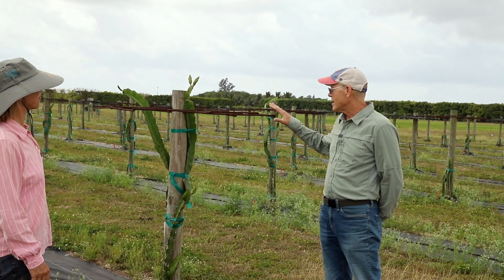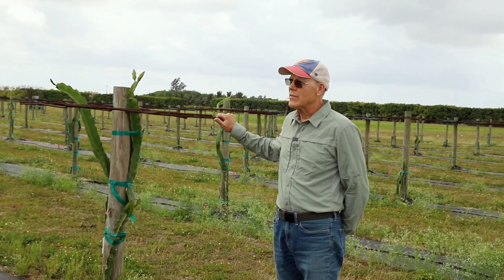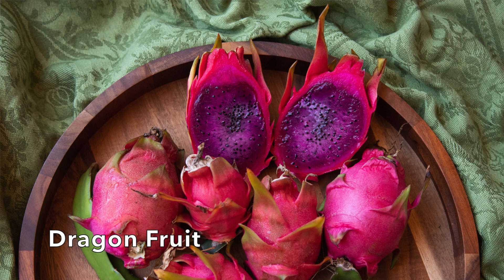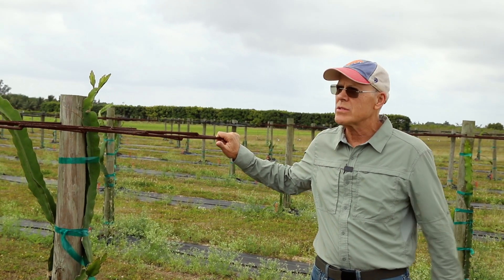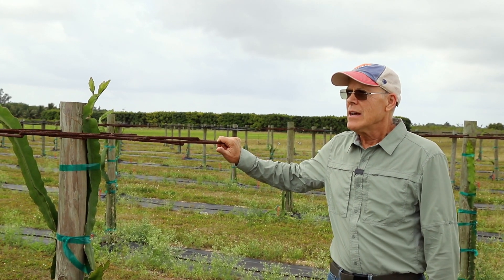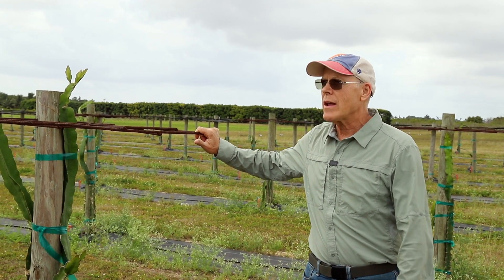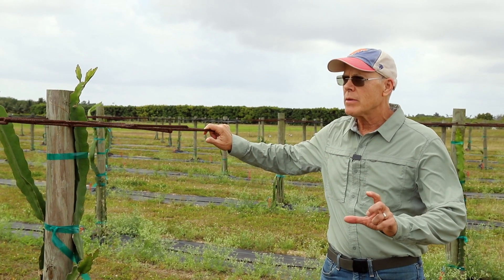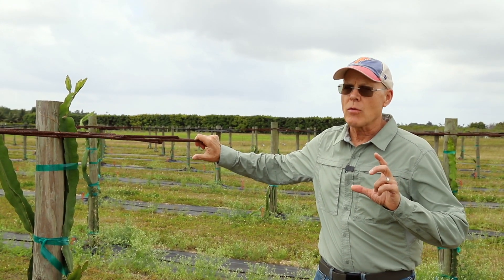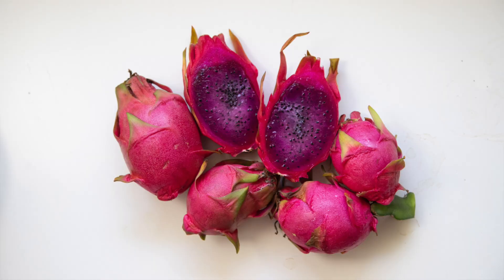So in Florida, the dragon fruit acreage has zoomed up. We've got over 700 acres commercially in the state, as far north as Merritt Island, all the way south, west coast, including Lee County. There are small plantings all over, but the majority is in Miami-Dade County. Most of what's being grown is the white pulp type, but there's a big interest in growing more of the magenta or dark pink color.